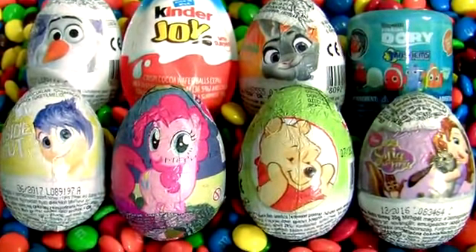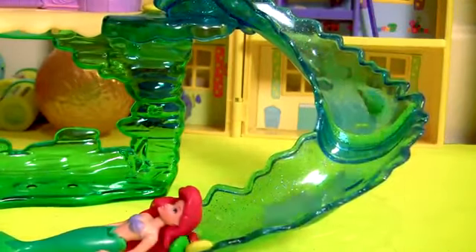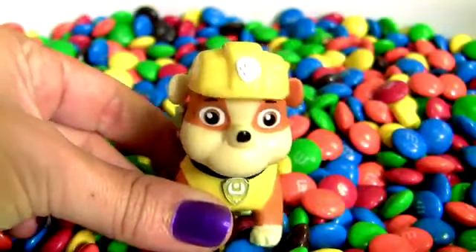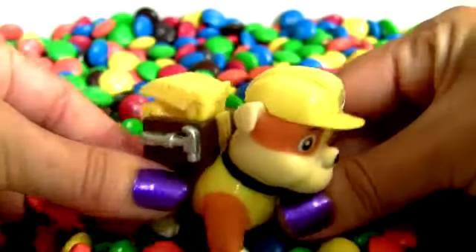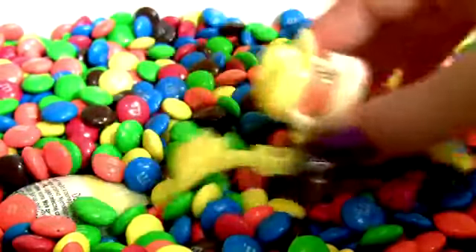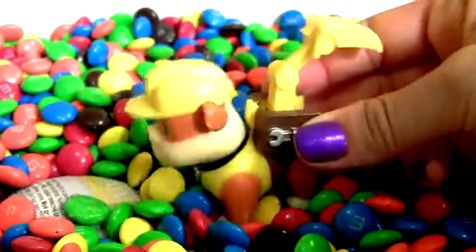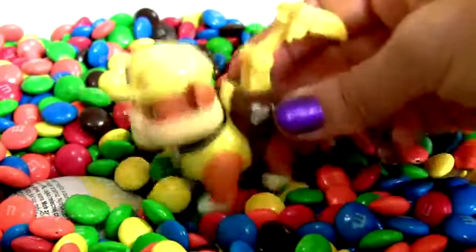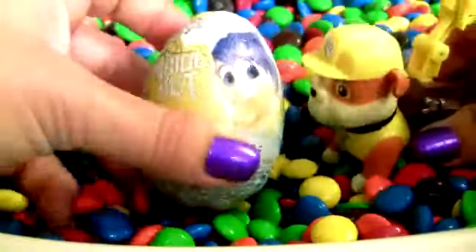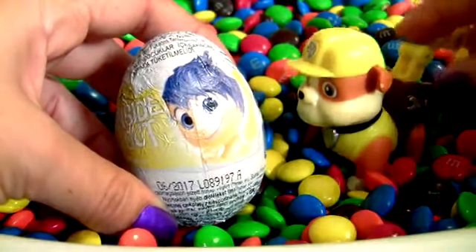Surprise, surprise! Rubble on the double! Hey, I found a surprise here! Let's see what you found, Rubble! Inside out, chocolate surprise! Good job!